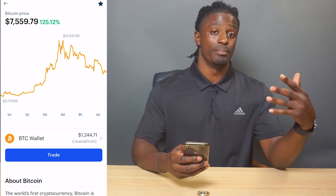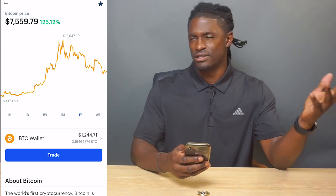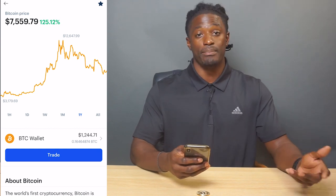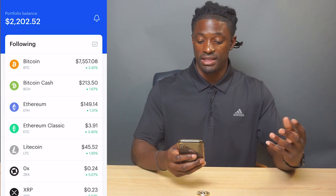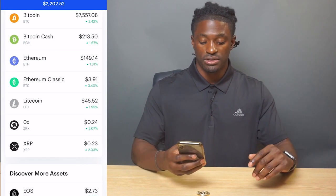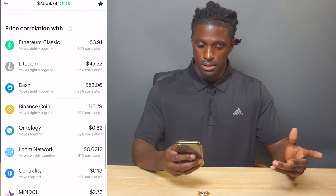The cool thing about this app is that you can buy and sell, and when you sell, your currency goes directly back into your bank account. You don't have to sell it to a friend or buy a Lamborghini with your bitcoin — you can just sell and the money goes right back into your account. Another cool feature about Coinbase is that you can also buy bitcoin cash, ethereum, ethereum classic, litecoin, and ripple.